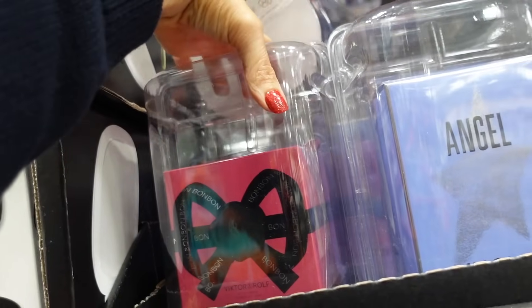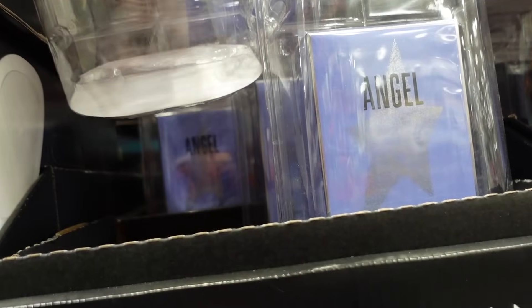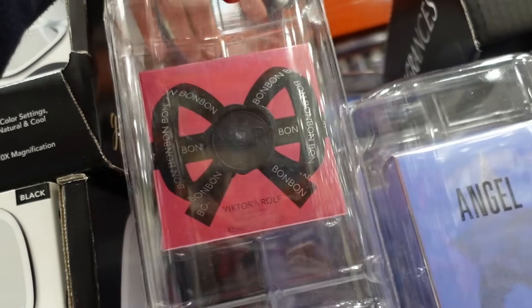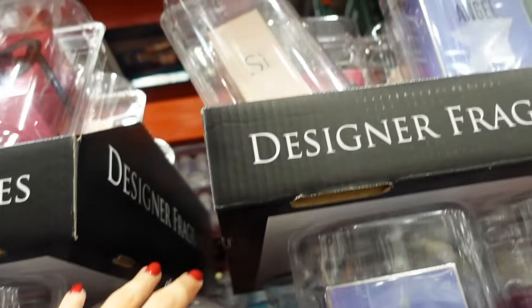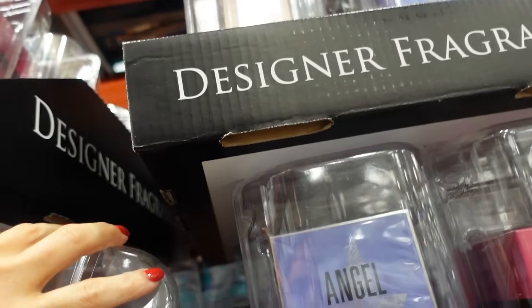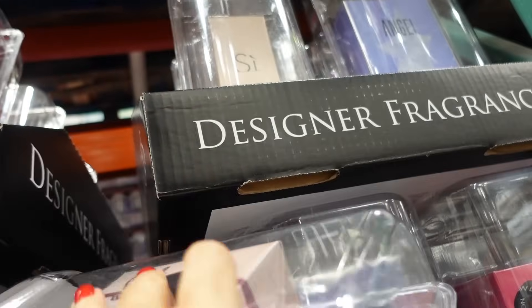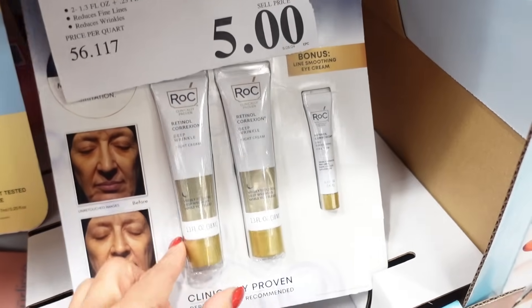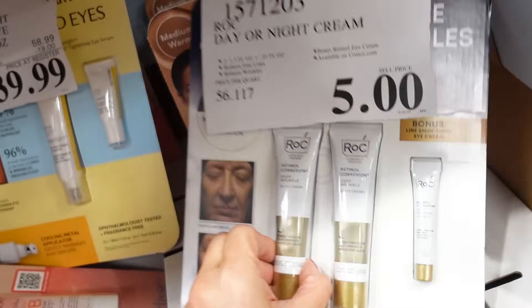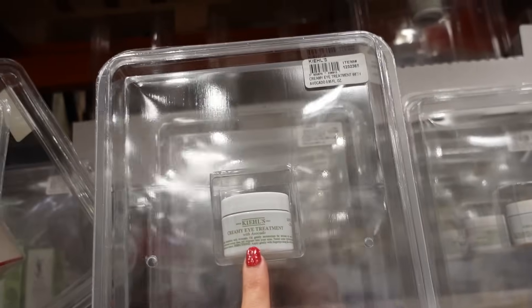Looking at the designer fragrances — I'm in Delaware today on my way to a wedding and stopped in. They have Viktor & Rolf Flowerbomb — my favorite — Angel, Armani Si, and Flowerbomb Nectar. These are $99.99. There's one single of Flowerbomb left and it looks like it might be marked down to about five dollars — always a nice find.